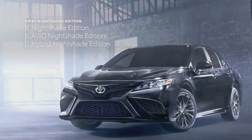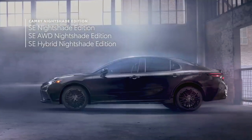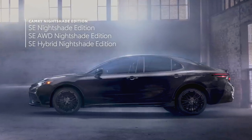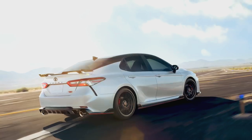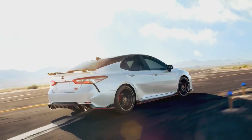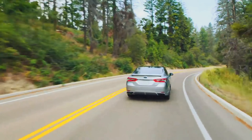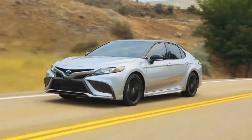For even more style, SE Nightshade elevates the vibe with a range of black exterior accents, with the hybrid variant now available for 2022 as well. And with its emphasis on track-ready performance, the aggressive TRD grade amps up the excitement both mechanically and visually. All told, Camry is offered in a whopping 18 variations, making it easier than ever to find the perfect configuration for you.